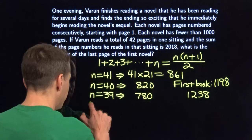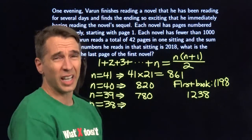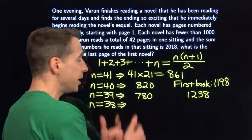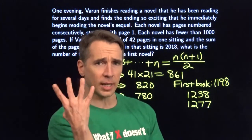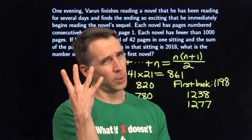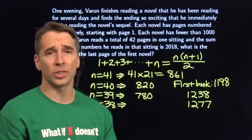Let's try 38. Taking 39 away from the sum 1 to 39 leaves 741 for the second book, meaning the first book needs 1277 across four consecutive pages. But four consecutive numbers — two are even, two are odd — so their sum is even. 1277 is not even. No good.